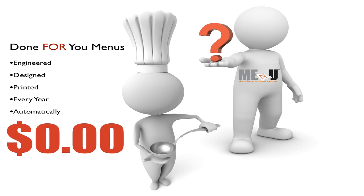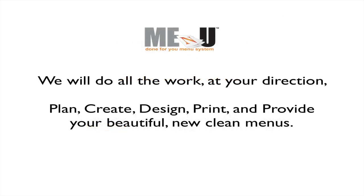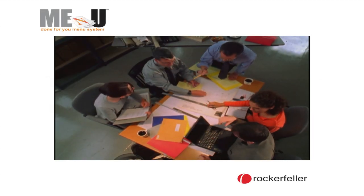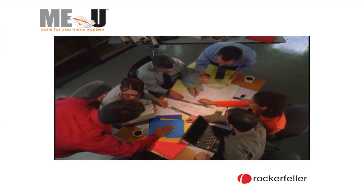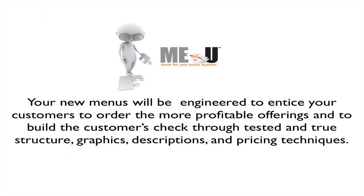Can it be any easier, more convenient, or cost-effective to wow your customers through a brand new, beautiful menu? We will do all the work at your direction to plan, create, design, print, and provide your beautiful new clean menus. They are custom designed for each restaurant, not cheap and fast templates like some restaurants use. Your new menus will be engineered to entice your customers to order more profitable offerings and to build the customer's check through tested and true structure, graphics, descriptions, and pricing techniques.